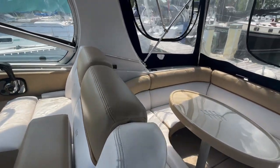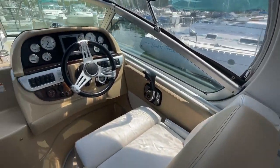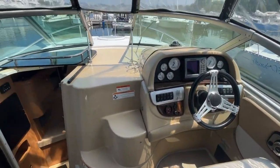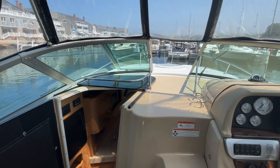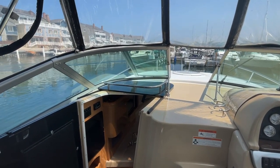So today we're looking at a Four Winds V285, 2011 model. This boat is offered for sale with United City Yachts — visit our website at unitedcityyachts.com for your financial needs and cross-border services. I'm Greg Piper, thanks for watching.